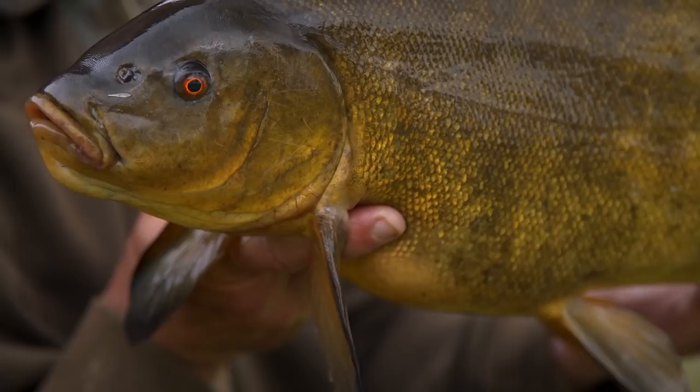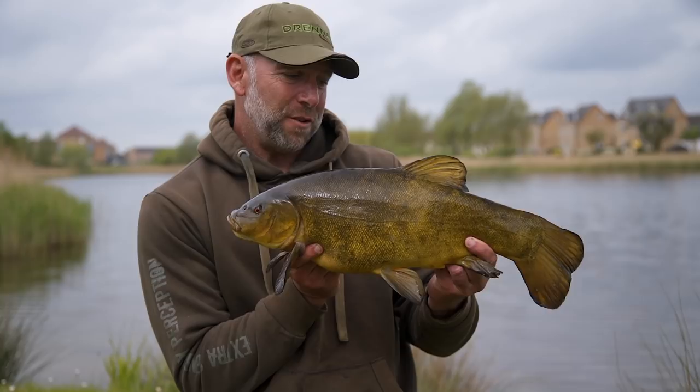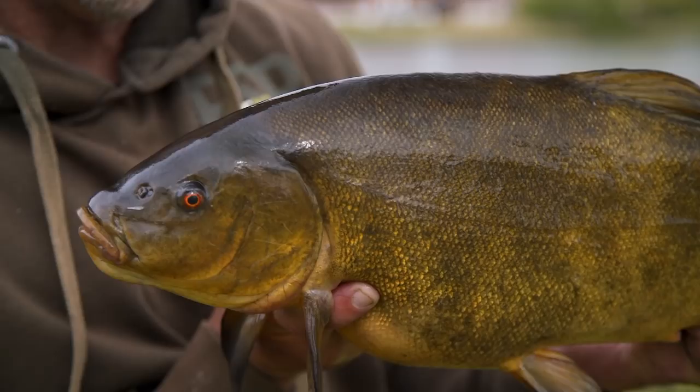This is the biggest one I've had from this particular venue. Just shows you the quality of the fishing you can actually have on these little under-fished waters just off the town centres. Absolute beauty, that is. And that's why you get up early to go tench fishing. Off you go — let's see if we can get some more.